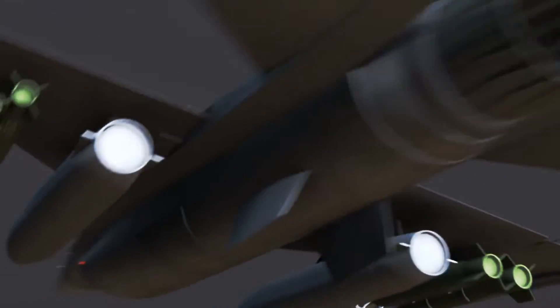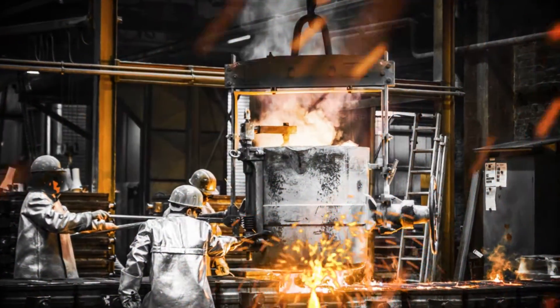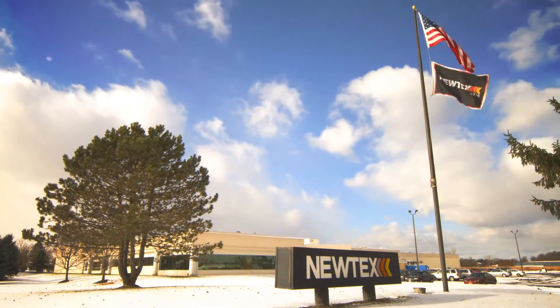Whether it's exhaust at 50,000 feet or sparks flying in factories across America, Nutex is the gold standard for thermal management and fire protection.